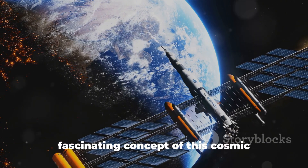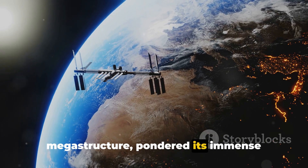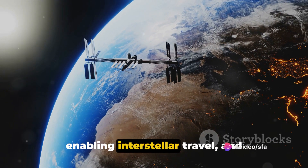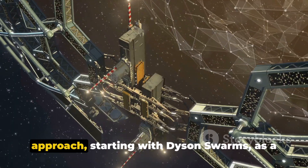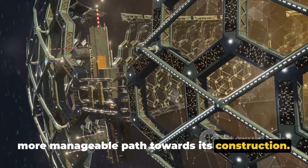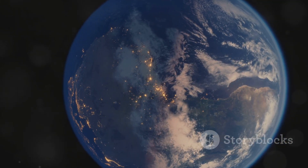Today, we've navigated through the fascinating concept of this cosmic megastructure, pondered its immense benefits from solving energy crises to enabling interstellar travel, and confronted the staggering challenges it presents. We've also considered an incremental approach, starting with Dyson Swarms as a more manageable path towards its construction. As we explore the universe, the Dyson Sphere remains a beacon of what could be.